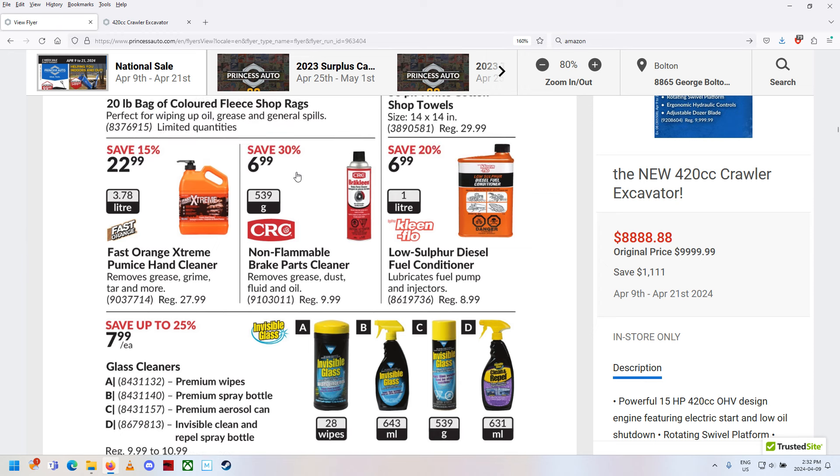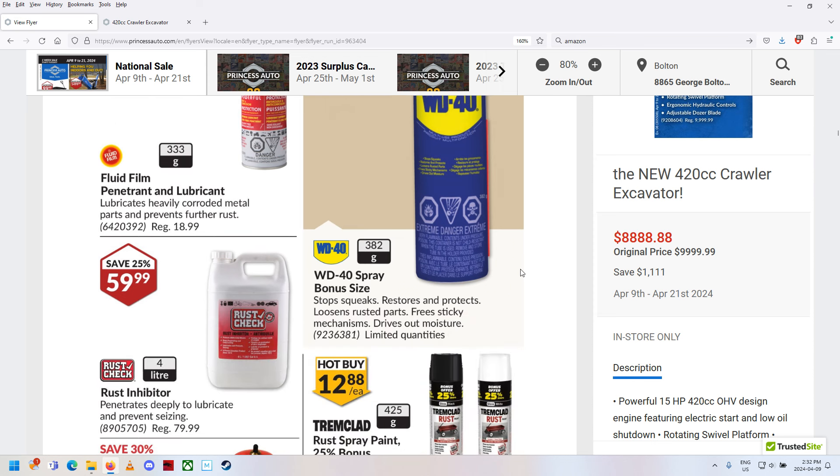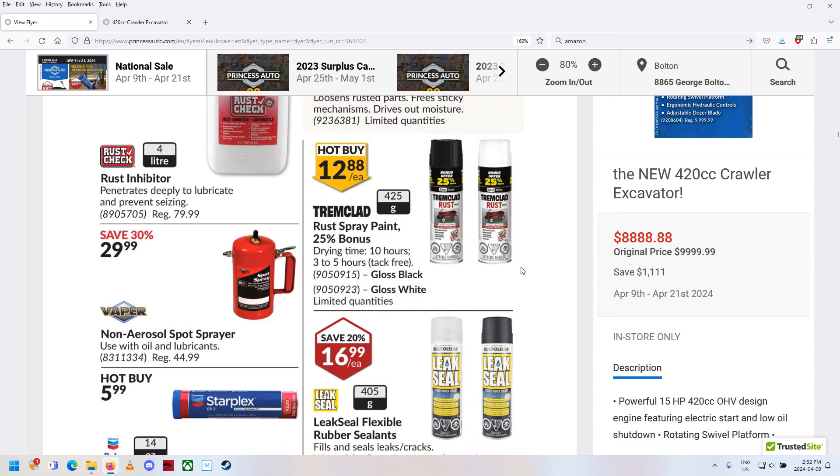Visible glass, nice. Brake cleaner — that's actually a pretty good deal for the original stuff. Fluid fill. Every time I look at this stuff it's going up and up. I call this sheep grease — $14.99 a can on sale, normally $18.99 now. I remember buying that for about $8.99 a can. There's a trim-clad kit where you can fill it with air and do your own spray paint — that's kind of cool. Leak seal.